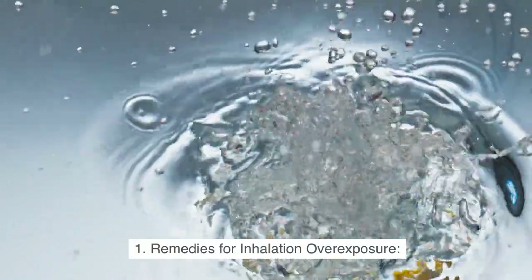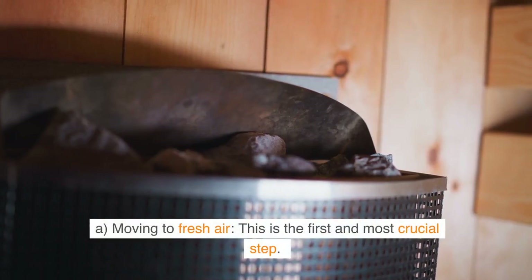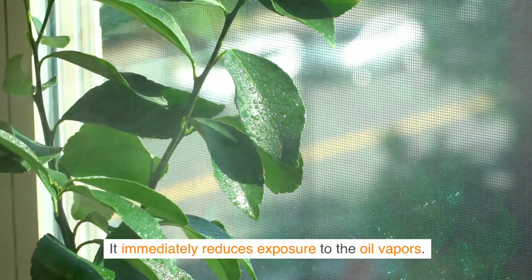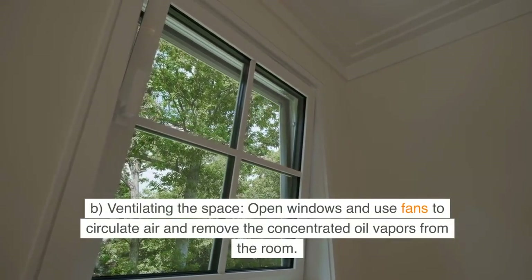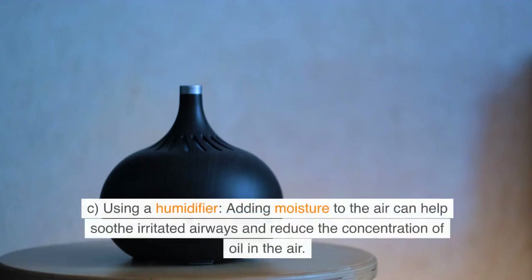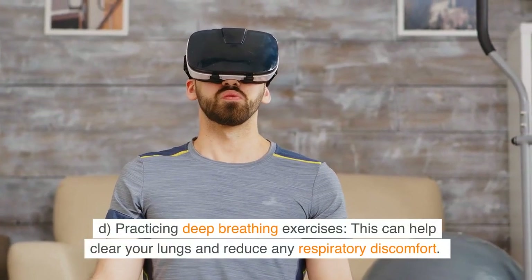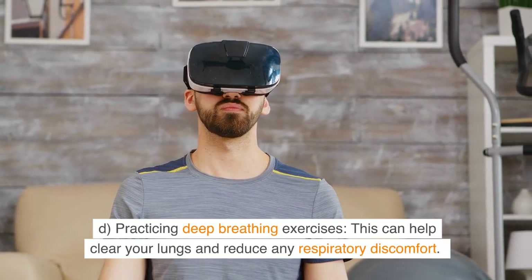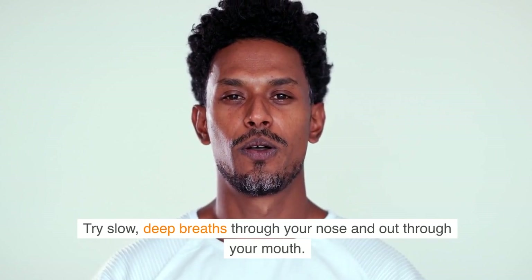Remedies for inhalation over-exposure. A: Moving to fresh air. This is the first and most crucial step — it immediately reduces exposure to the oil vapors. B: Ventilating the space. Open windows and use fans to circulate air and remove the concentrated oil vapors from the room. C: Using a humidifier. Adding moisture to the air can help soothe irritated airways and reduce the concentration of oil in the air. D: Practicing deep breathing exercises. This can help clear your lungs and reduce any respiratory discomfort. Try slow, deep breaths through your nose and out through your mouth.